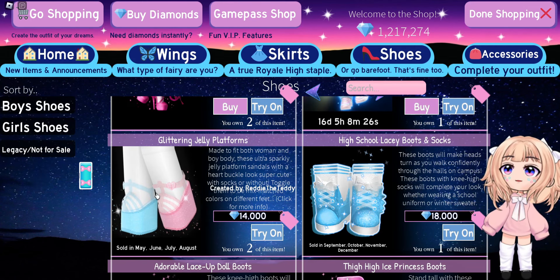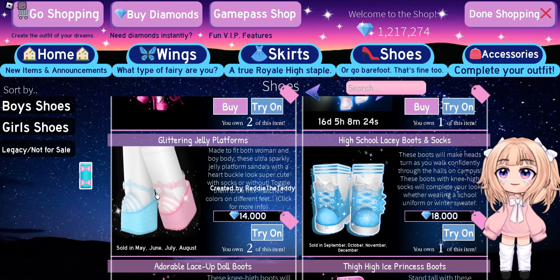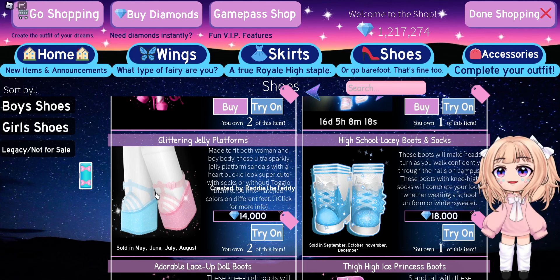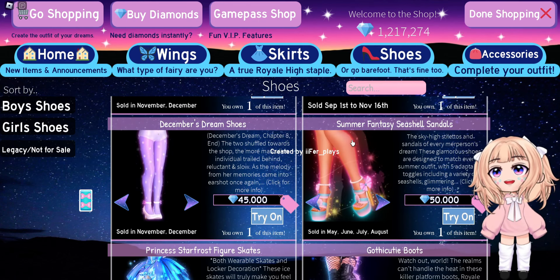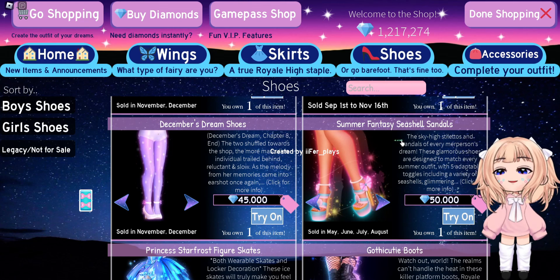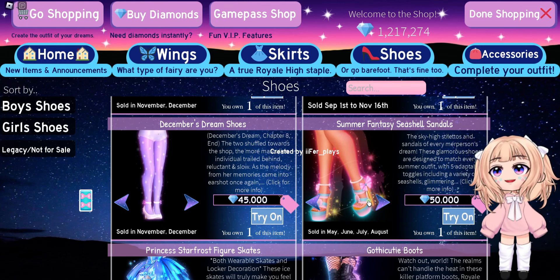For shoes, we'll be getting the Glittering Jelly Platforms. I love these shoes — I am still holding out for a rework where we can have custom legs with these shoes. And the Summer Fantasy Seashell Sandals are also coming back on sale.